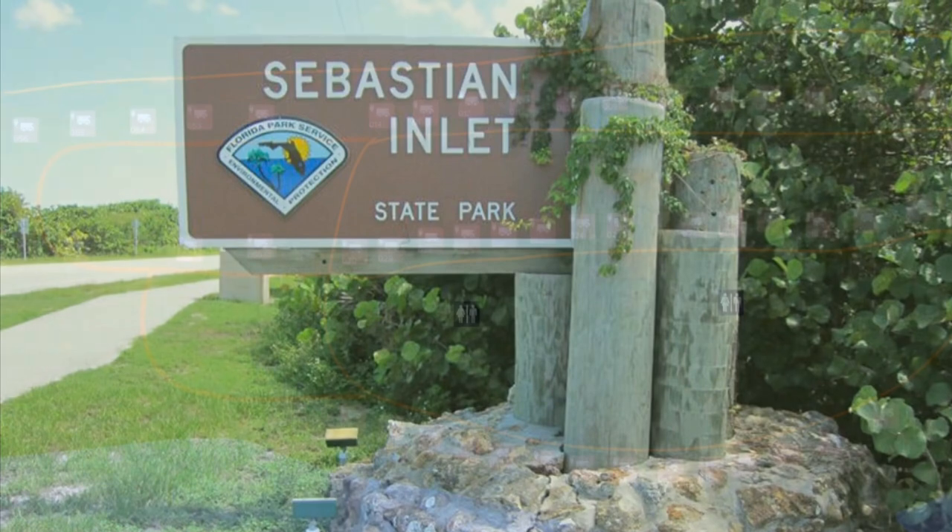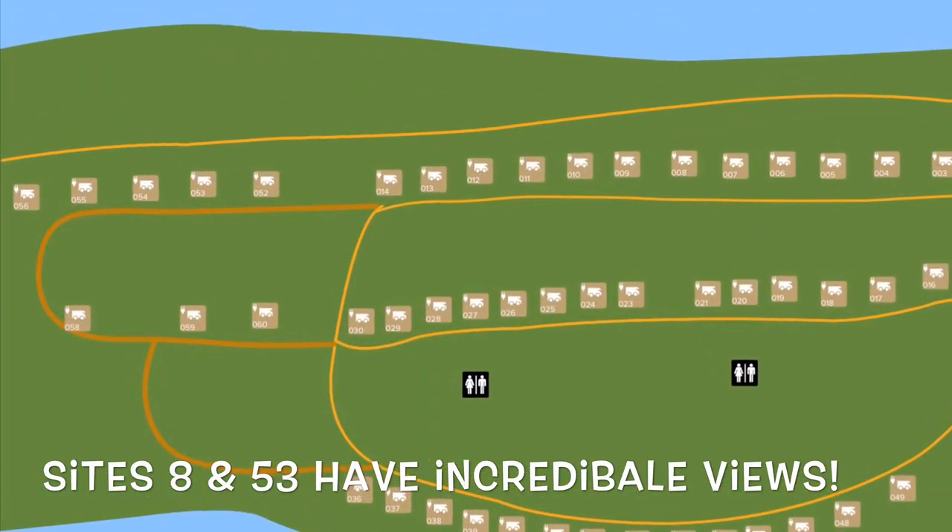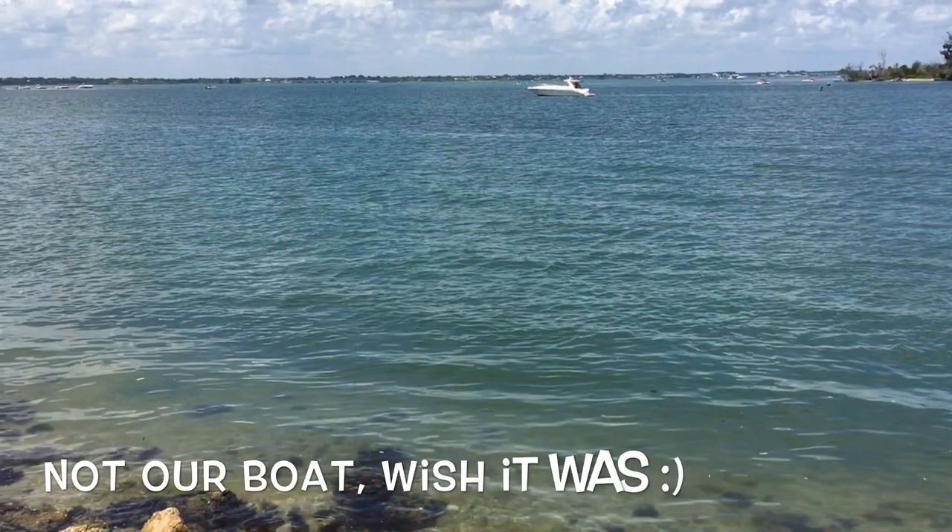Hey, this is going to be an awesome look at Sebastian Inlet State Park. They have a beautiful beach and we'll check out some of those waterfront campsites. Let's get going.